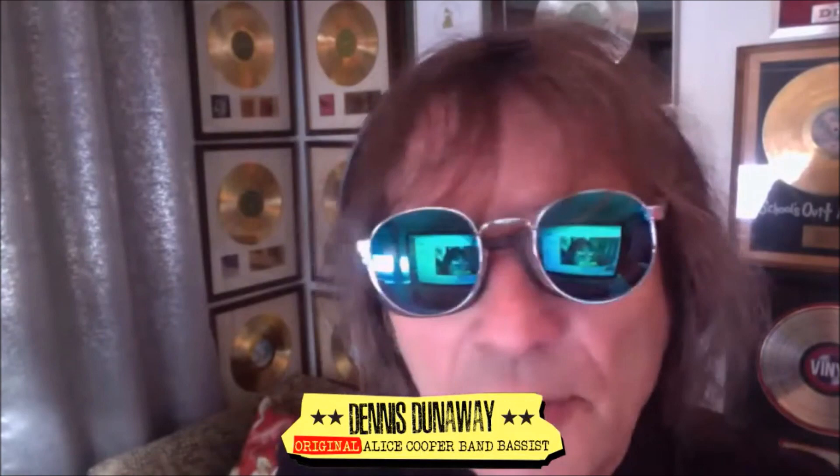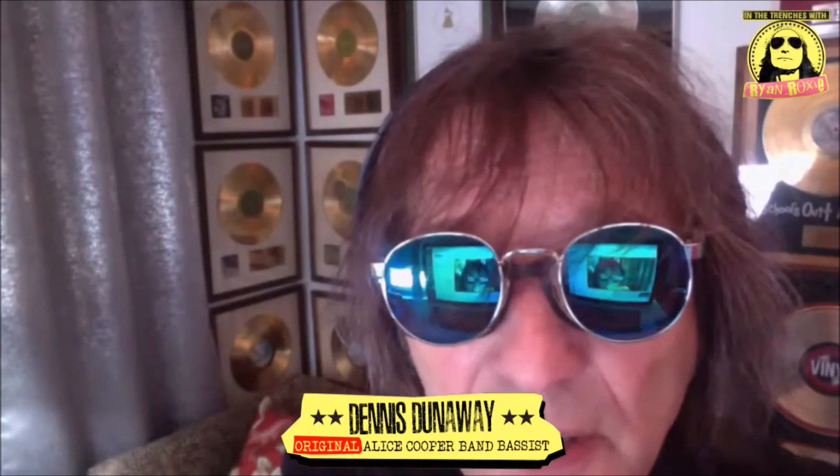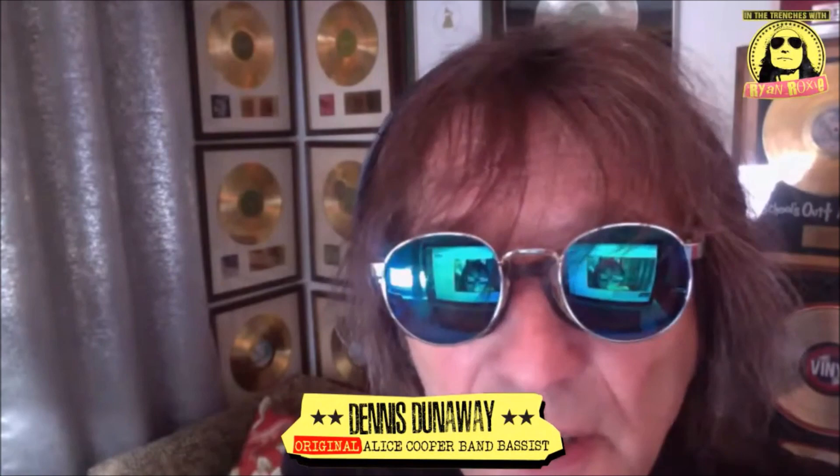The one I use now is the Billion Dollar Bass. It's the Fender Jazz 1970. I had three 1970 Fender Jazz basses. Guess which year the Alice Cooper group could afford equipment? 1970. Exactly.